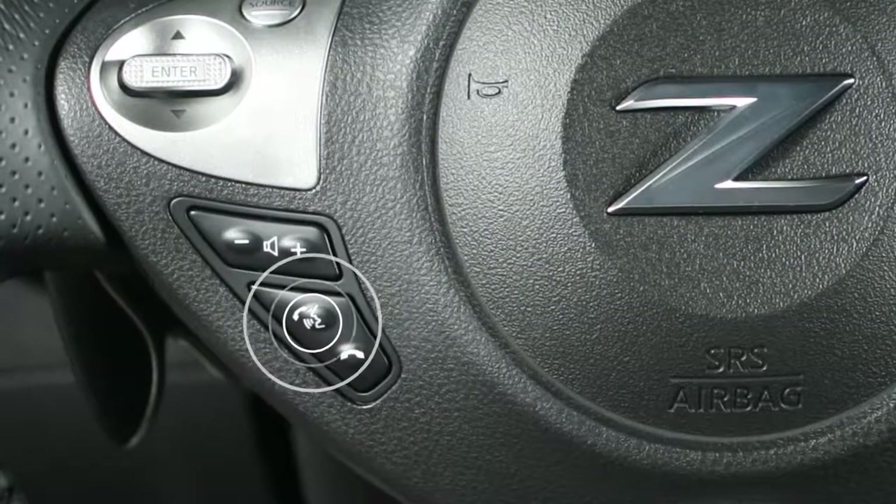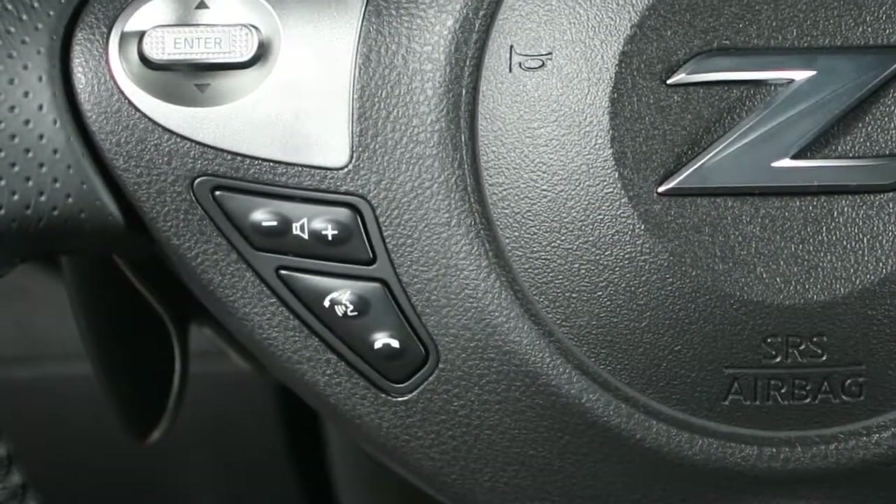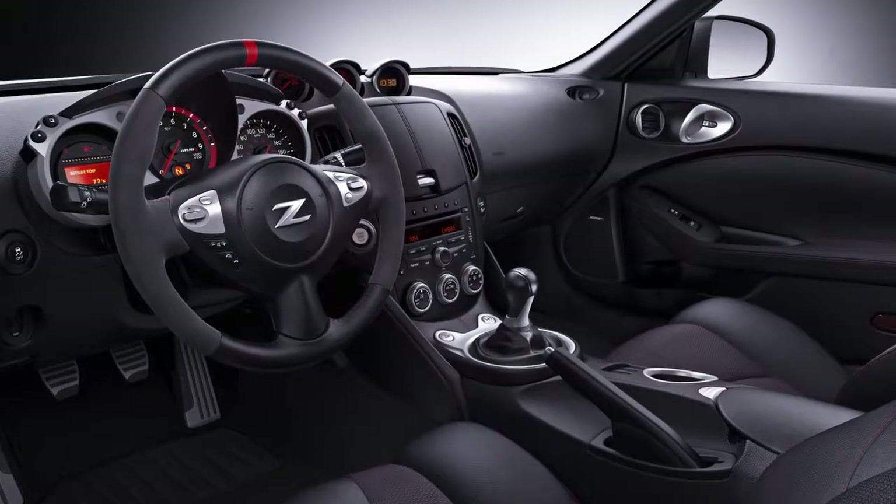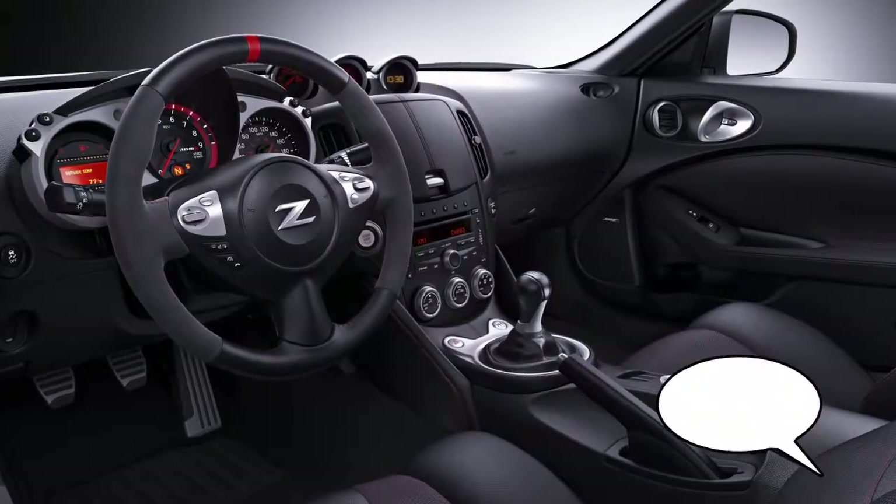You can press the phone send button to skip prompts at any time. Use single digits when speaking phone numbers. For example, 500 should be spoken as 5-0-0.